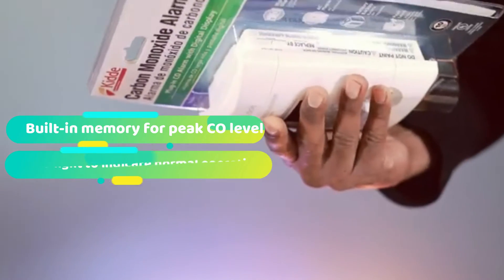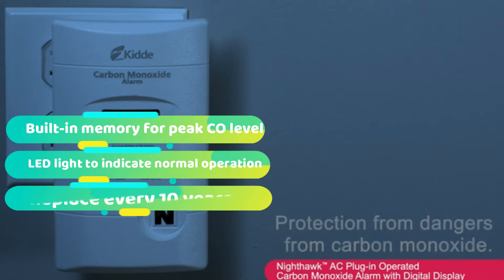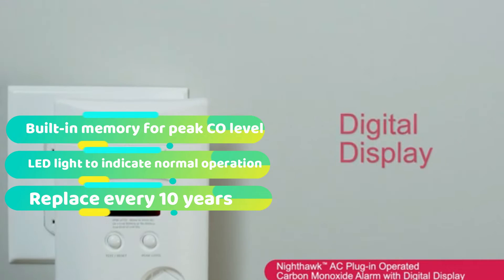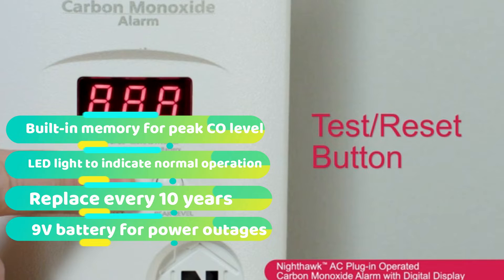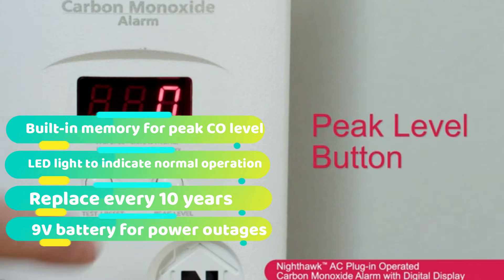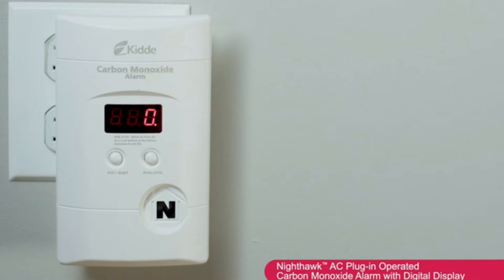This product also features a peak level button that keeps memory of the last highest CO level recorded. A 9-volt backup battery ensures that the device keeps working even during a power outage. While the Nighthawk does not self-test, it features a normal function indicator that lets you know when everything is business as usual with the device. When it is not, you can use the test button to verify that the alarm and circuit are working correctly. You may also like some of the best door alarms from our list, so be sure to check them out and pick the right one for your home.